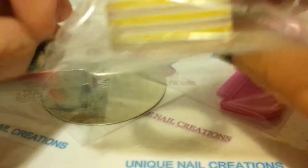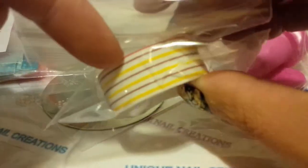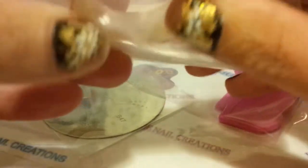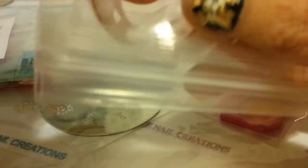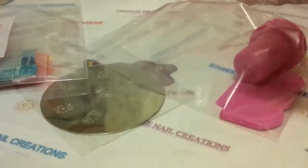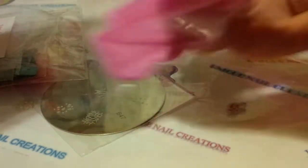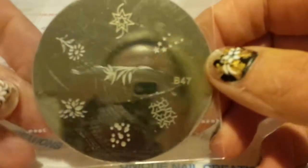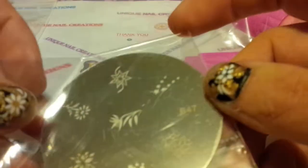Everybody's going to get a different — now these are going to be random — washi tape, and this is the kind you stick in your tape dispenser, so these are all going to be random. You're going to get a stamper and a scraper and then a stamping plate, and the stamping plates are going to be random too.